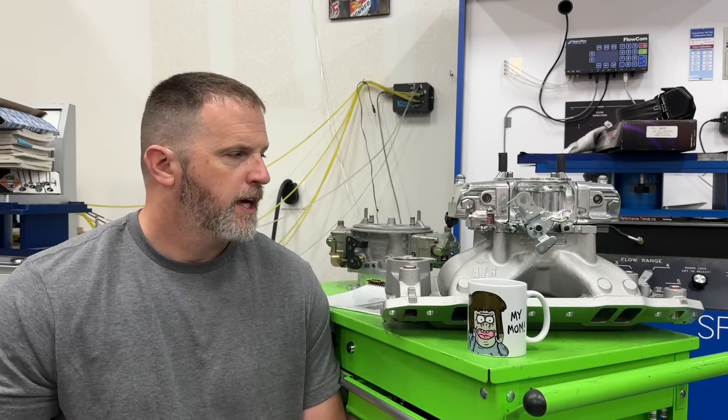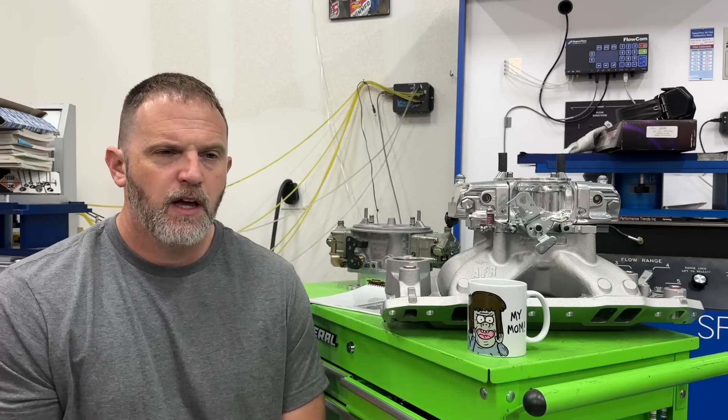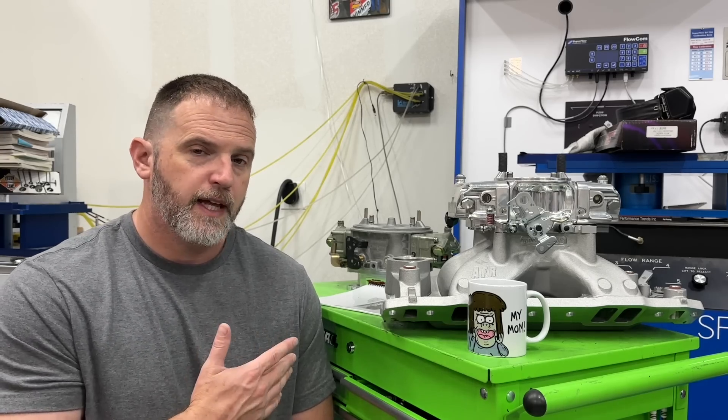The cam was 260 degrees duration on intake, 270 degrees on exhaust, .685 lift, 108 lobe separation, solid roller, made by Erson. It's pretty much good basic stuff. The engine makes about 633 horsepower in this combination. When it was run with a dominator it got up to 655.